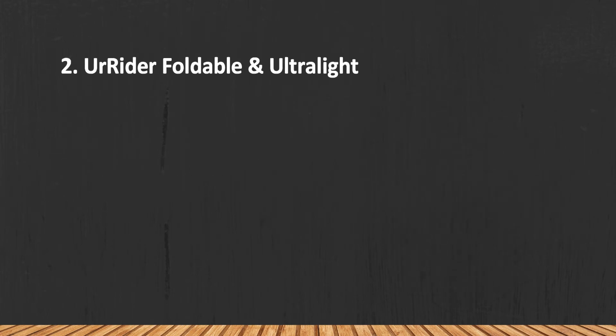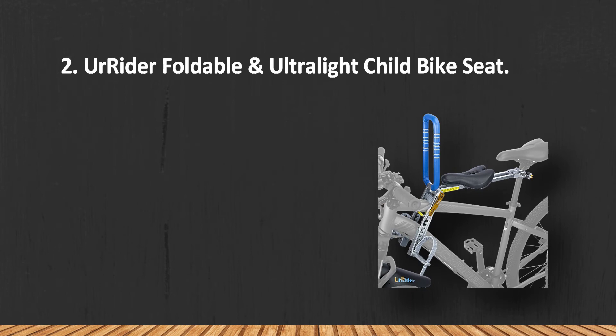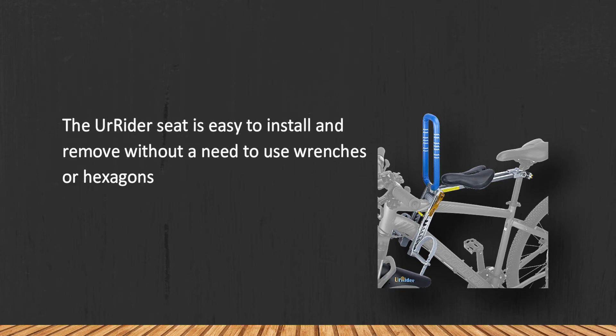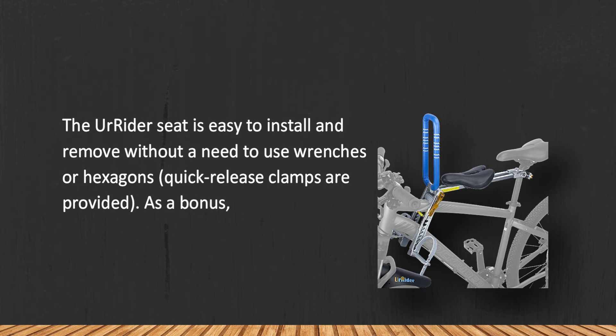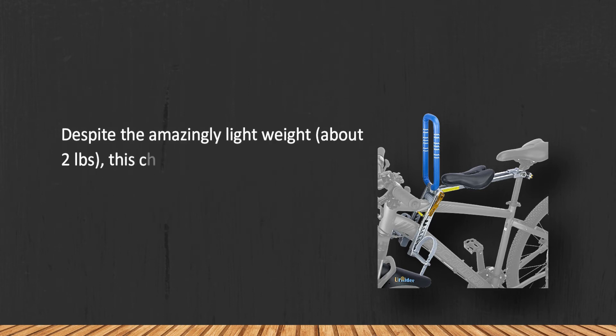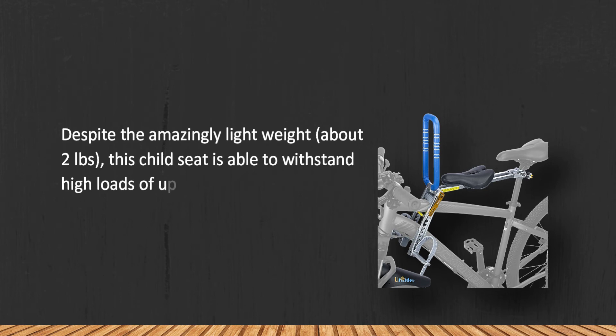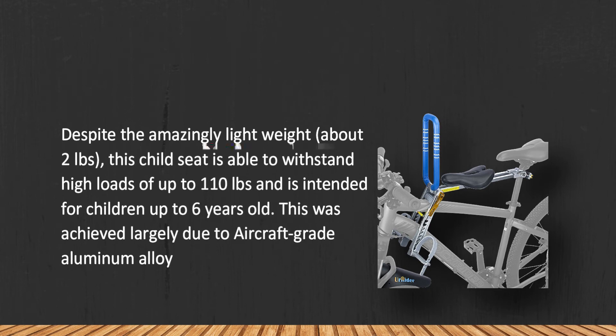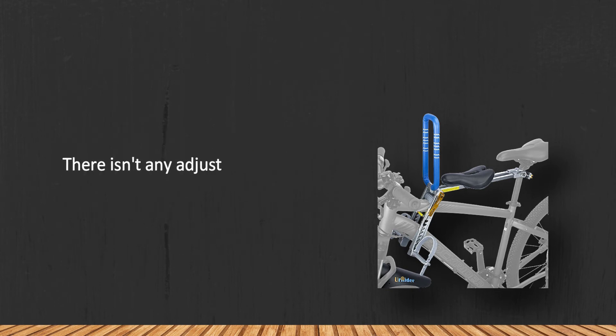At number two: A-Rider foldable and ultralight child bike seat. The A-Rider seat is easy to install and remove without a need to use wrenches or hexagons — quick release clamps are provided. As a bonus, a practical storage bag is included. Despite the amazingly lightweight of about two pounds, this child seat is able to withstand high loads of up to 110 pounds and is intended for children up to six years old. This was achieved largely due to aircraft-grade aluminium alloy construction. There isn't any adjustability to the seat.